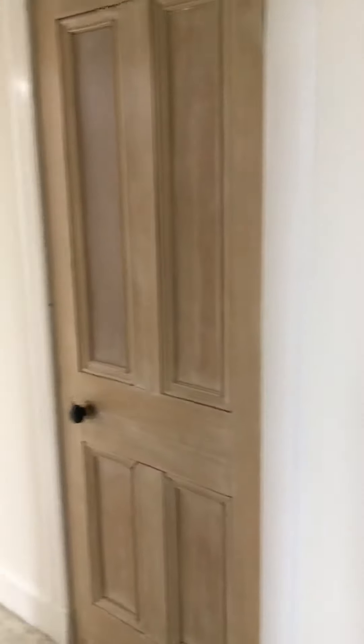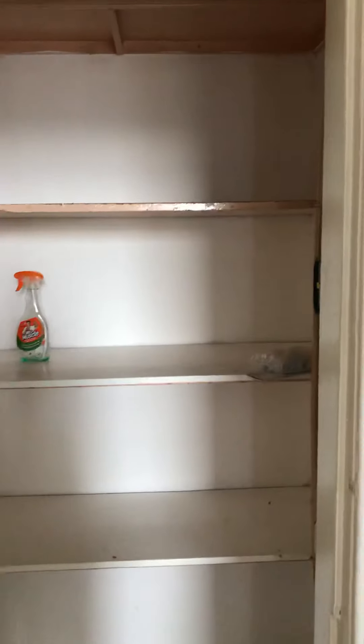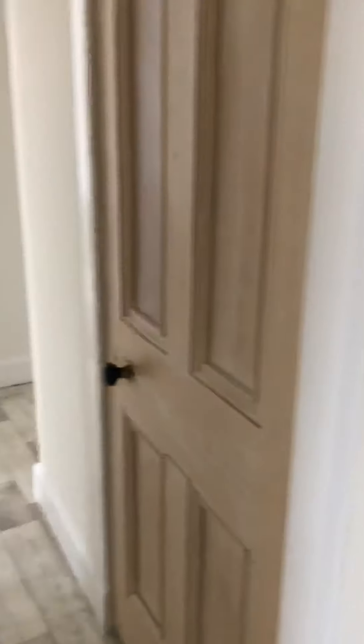There are two good storage cupboards in the hall — one here and another one along.